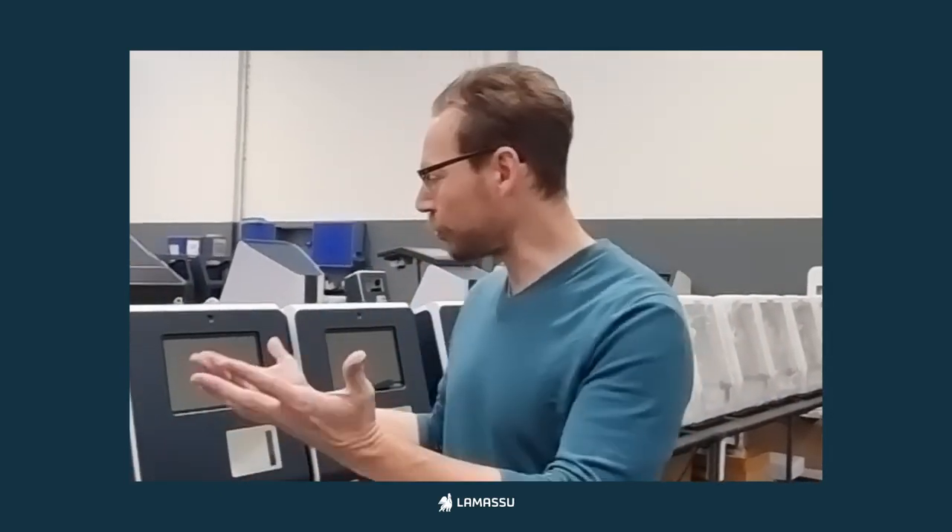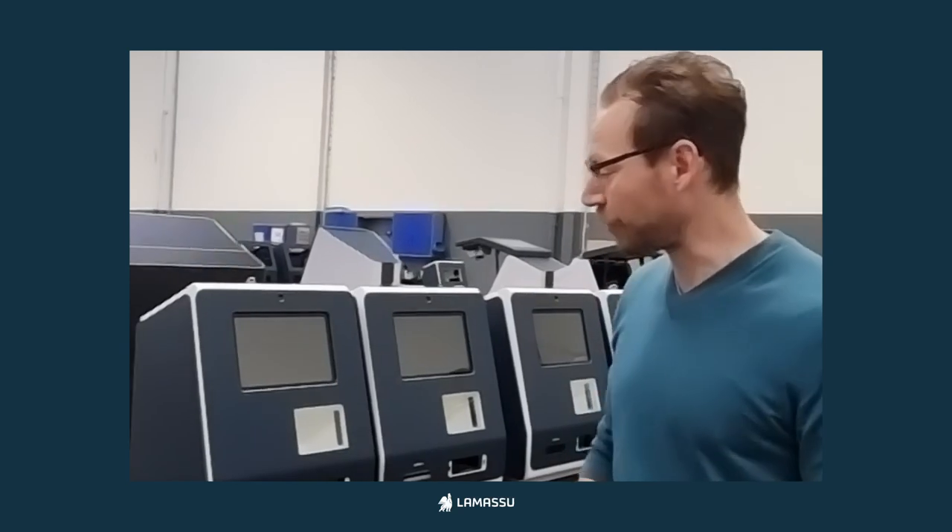Hi, I'm Zach from La Masue, coming to you from northern Portugal, and I just want to show you some of the machines we are assembling right now.